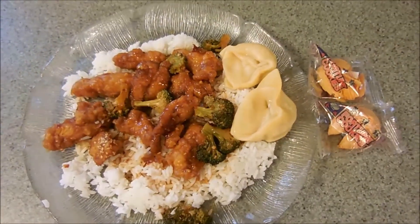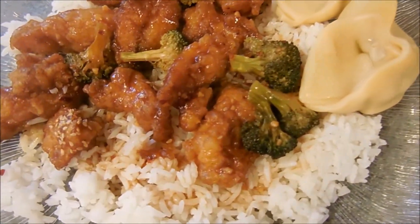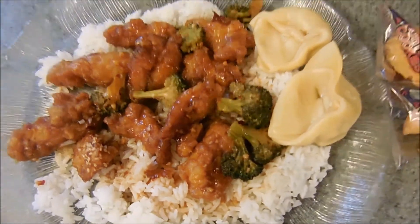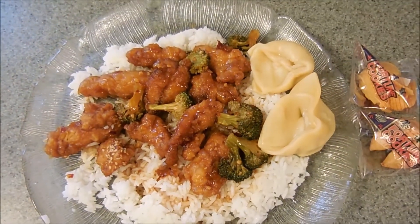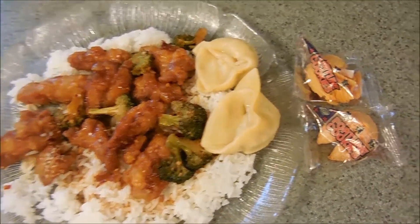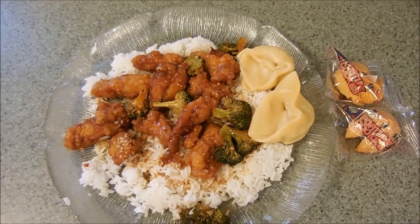All right you guys, tonight for dinner we are having Chinese food takeout. I'm having some sesame chicken over white rice with some broccoli in there, of course some wontons — I just took them out of the soup container and put them on my plate — and of course some fortune cookies. We are going to dig in, it smells really really good!